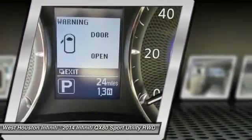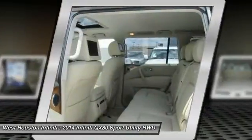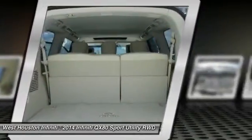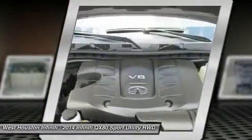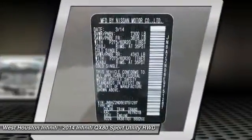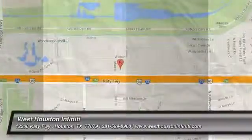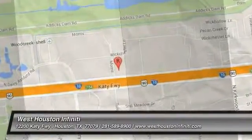Come take a test ride today. Be safe now. I'll see you next time. Thank you.